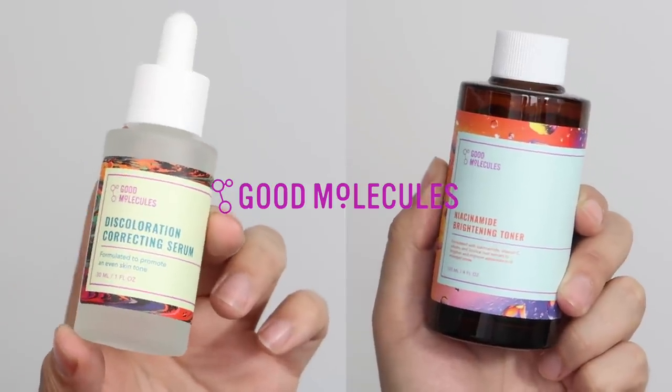The next brand I'm excited to talk about is Good Molecules — a brand a lot of you are probably already familiar with because many of you have been asking me to review it. Good Molecules is based on the idea of simple skincare that works. They offer products targeting skin issues like acne, redness, and hyperpigmentation without the usual retail markup price. Prices range from around six pounds for a serum to fifteen pounds for a cleansing balm. A standout product for me is their Niacinamide Brightening Toner, which has all the usual Niacinamide benefits plus Arbutin for hyperpigmentation, Licorice Root to brighten and soothe, and Vitamin C.